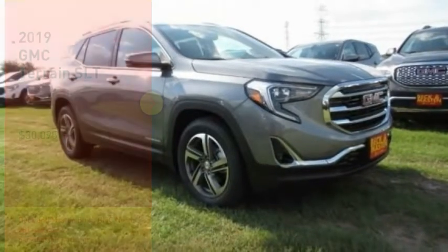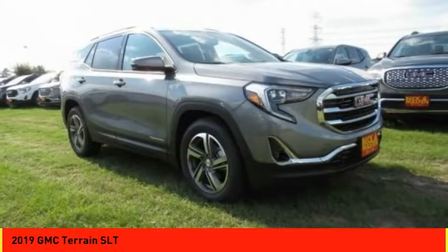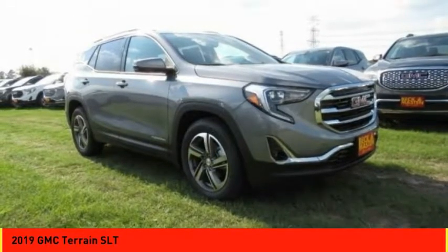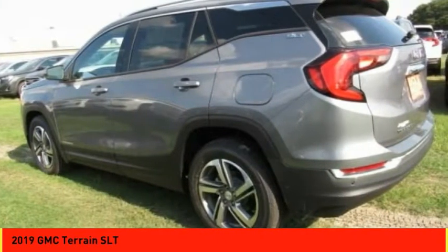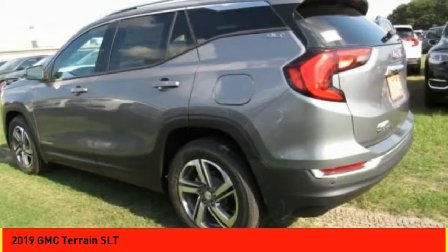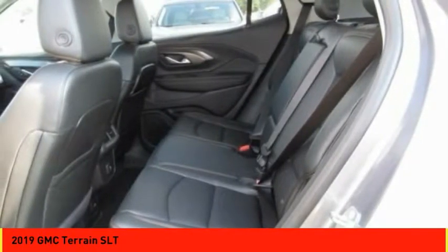Test Drive the 2019 Terrain. The GMC Terrain combines the benefits of a crossover with the style and functionality of an SUV. Terrain offers uncompromised capability, a balanced stance, and a commanding view of the road, letting occupants enjoy a confident driving experience.